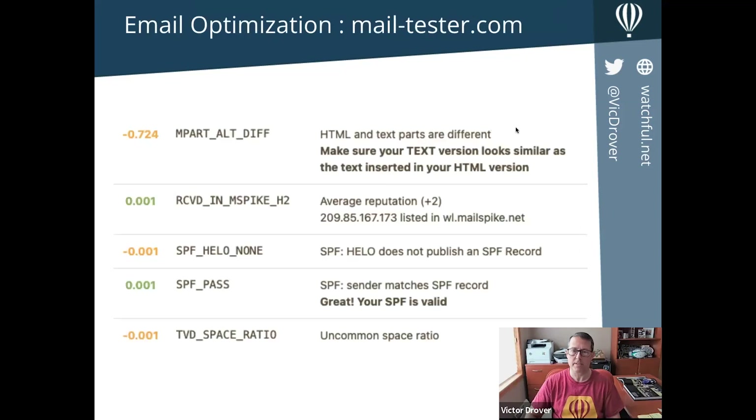I've got an 8.6 out of 10 — really great; anything over 7 is highly deliverable. It rates your email on various qualities and you can click through for detail on how to improve. One area where I had a demerit — minus 0.7 out of 10 — was because my HTML and text parts of my email were different. Another very common issue is: 'hello does not publish an SPF record.' SPF records are part of the email specification that helps computers determine if the email was sent by a known party with a good reputation. You can add SPF records at your DNS level.